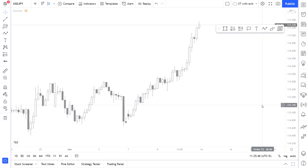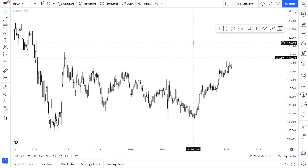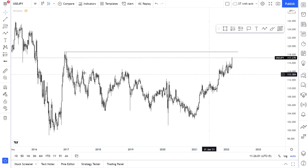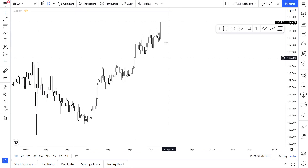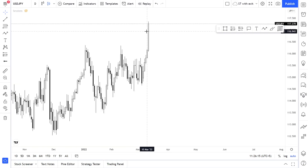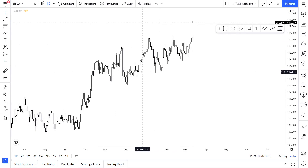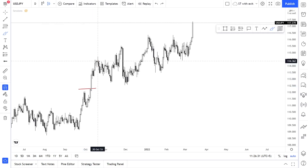USD/JPY — what's going on here? We have a very strong break to the upside. Personally I believe the price is going to sweep all of those previous major, almost equal highs. Looking at history, when the price broke previous highs it just kept moving up. The upcoming week is likely to be super bullish for USD/JPY as well.